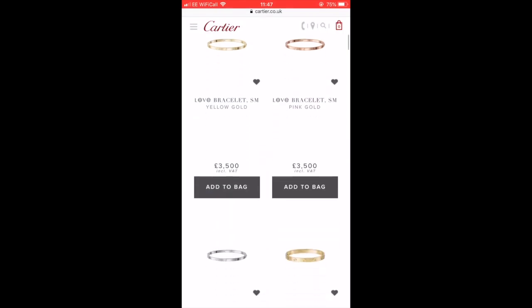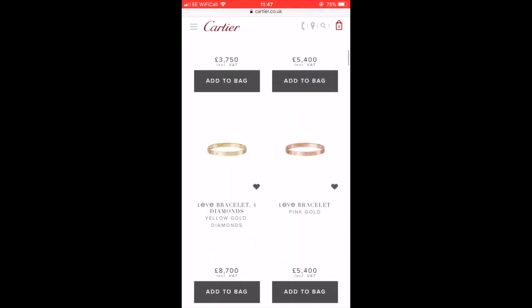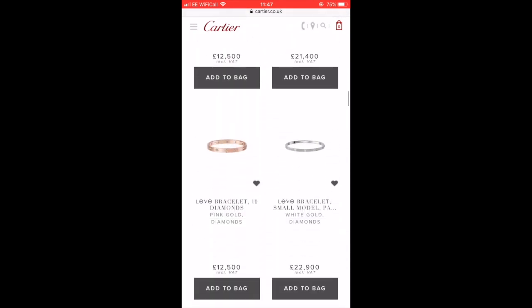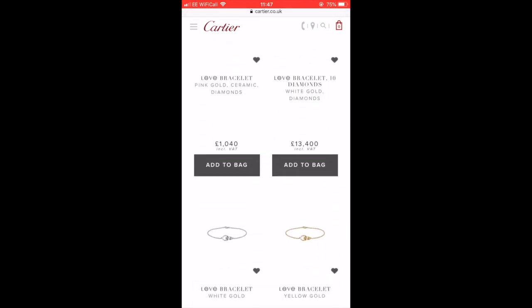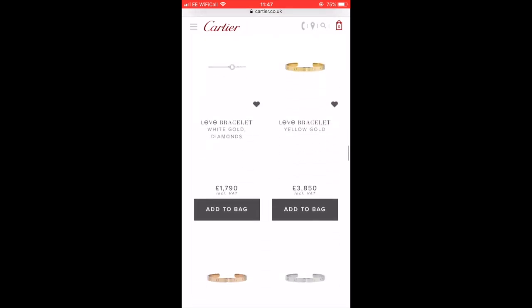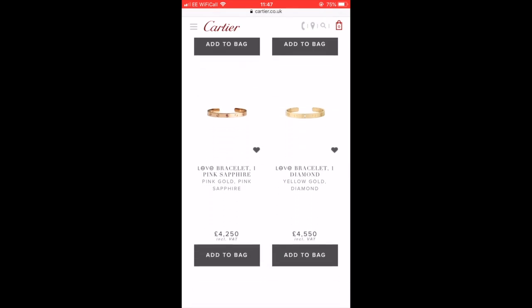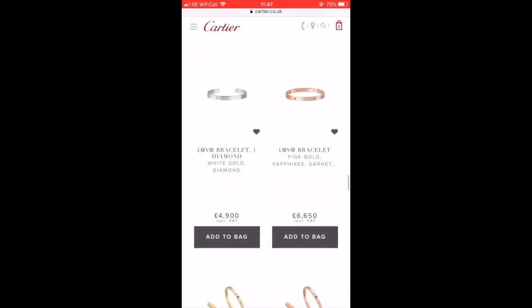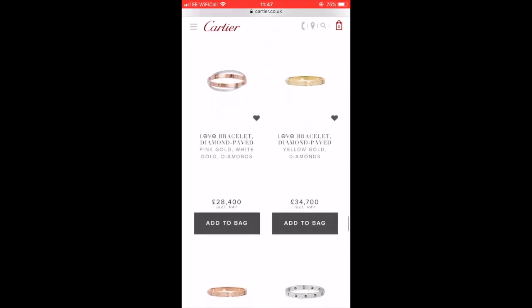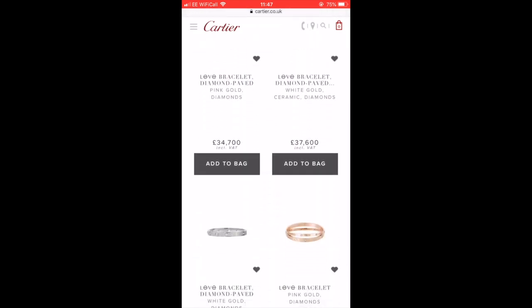I'll go on the website right now and have a look around with you at the available models. As you can see in this quick run-through, the prices range from the small one at $3,500 to the regular one at $5,400, and anywhere in between with the cords, chains, and diamond-paved ones, which are obviously much higher. So it's really a big range — the important thing is what you're looking for in terms of practicality and budget.